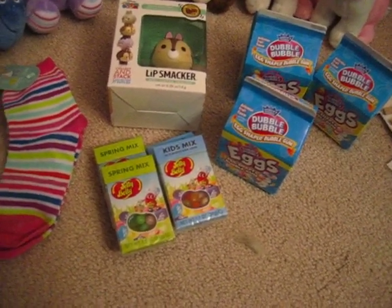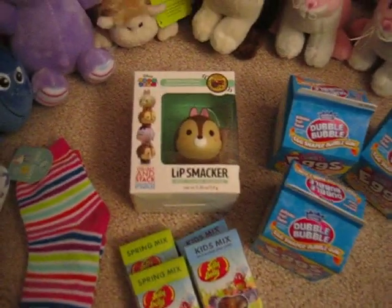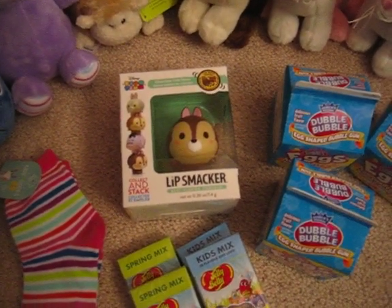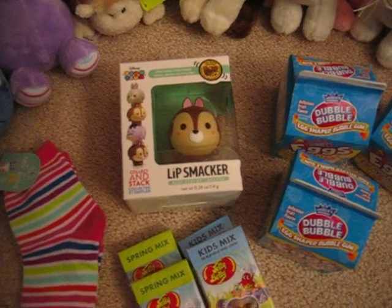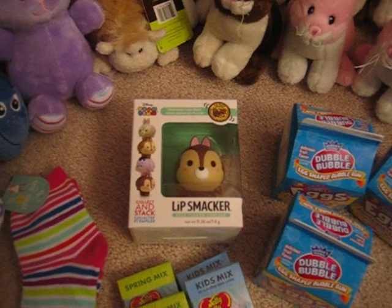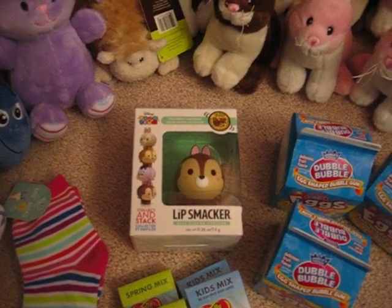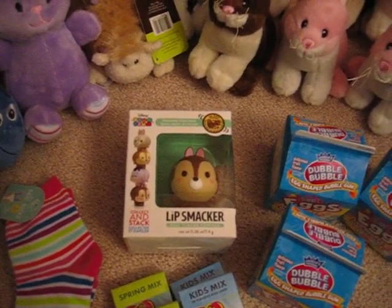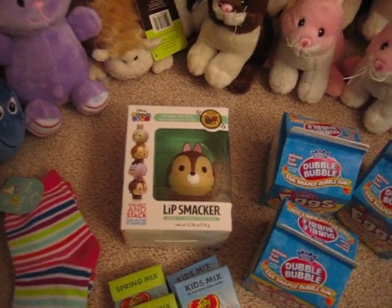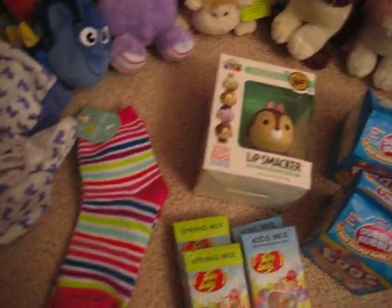The Spring Mix and the Kids Mix in those cute little boxes. This was kind of a happy find — it looks like one of the chipmunks. I think it's Chip, not Dale. I think Dale has two teeth. He was only $0.49. There are lots of other ones out there; they're still $2.42, but the chipmunks were $0.49 if you could find them.